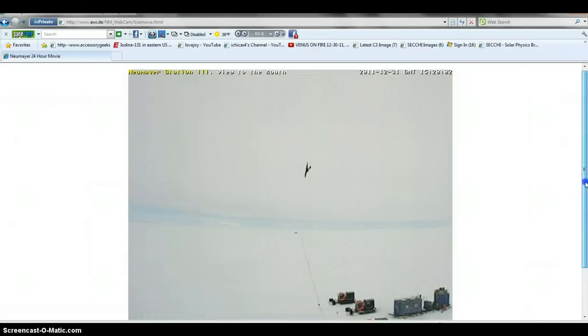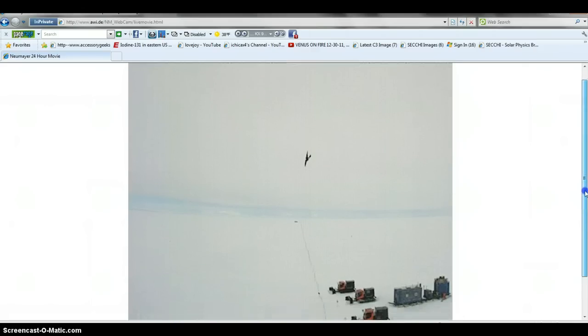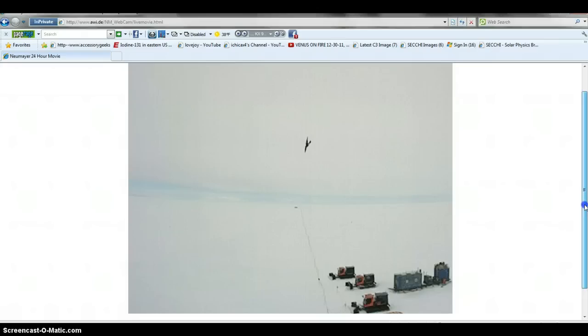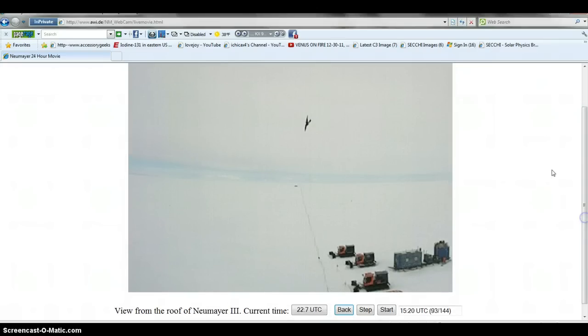We're at Neumeier Station, the 31st. Happy New Year. So everybody, tonight at midnight Central Standard Time — and here we go. We're going to zoom in on this. As you see, back, gone. 15:10, it's not there. 15:20, it's in. 15:30, it moves away.